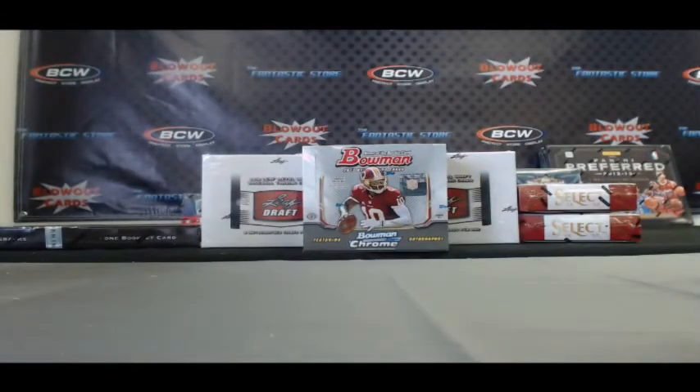Alright Bob, again buddy, excellent box, appreciate it. And I'll be back to do your Bowman football right after this.